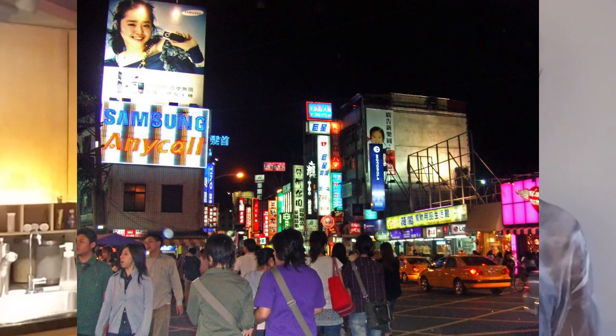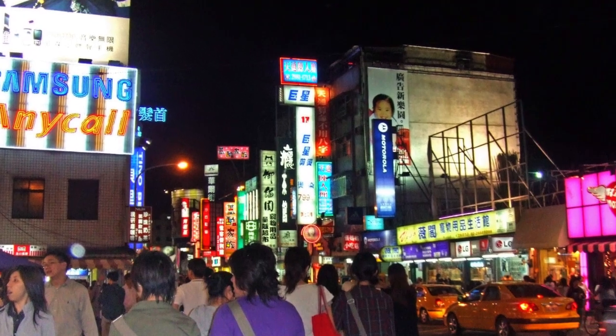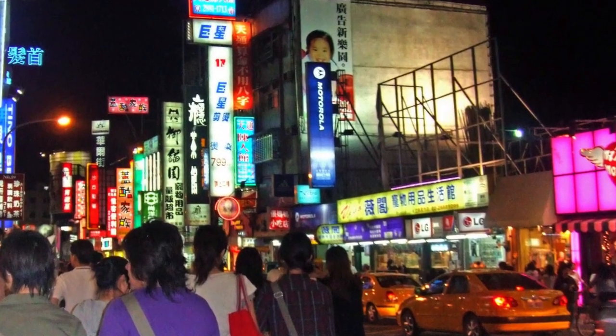At the night market, you can find all kinds of local food, and every restaurant has its own specialty. They don't have a big menu — they just specialize in one or two things that are really good. I like to go to the night market and eat from the beginning to the end, and it was so satisfying.